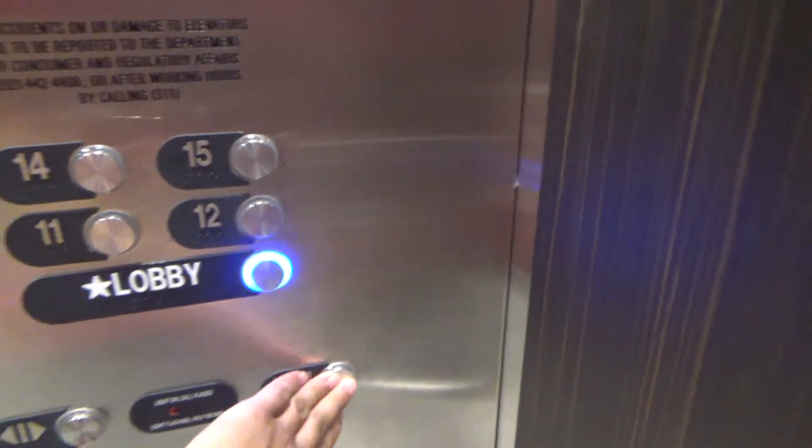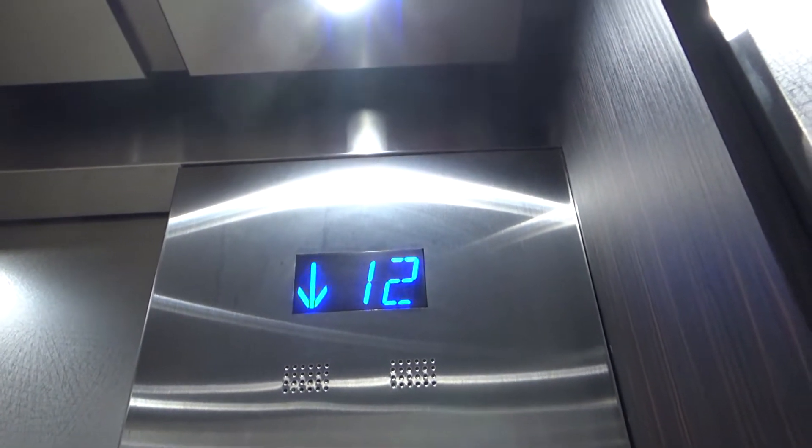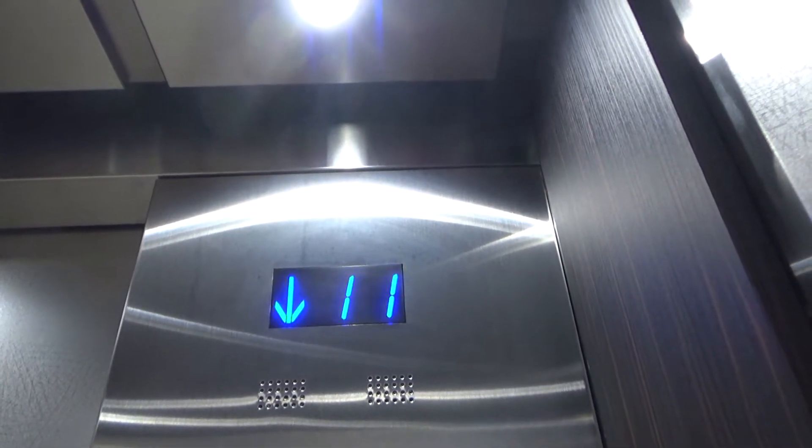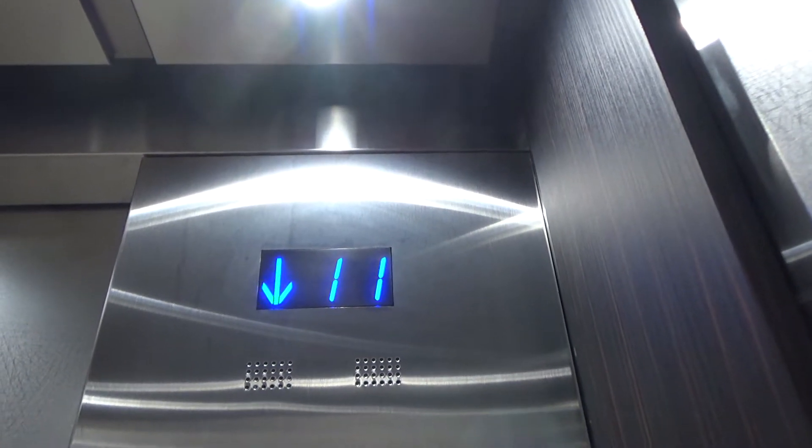End it on the lobby. Once again, these were originally Westinghouse. I think they were given series 2 mods sometime, and now I think they're recently modded again.